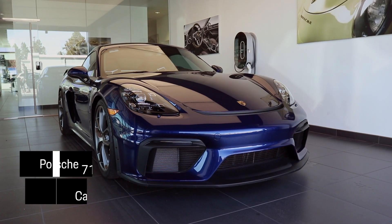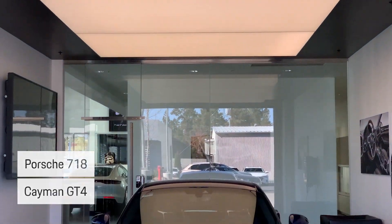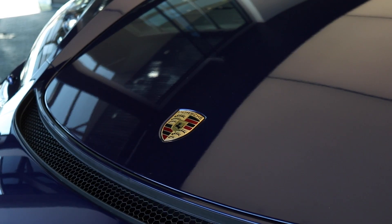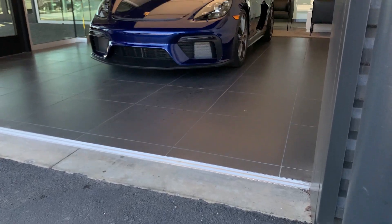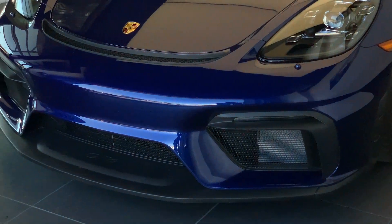With a four-liter naturally aspirated boxer six-cylinder engine, 414 horsepower, and a six-speed manual transmission, this 2020 Porsche 718 Cayman GT4 is better suited for the track than the road.